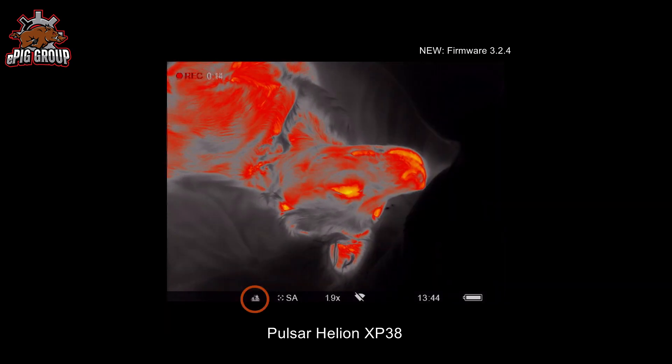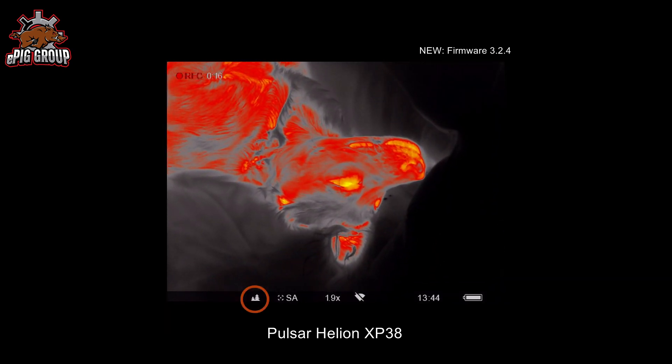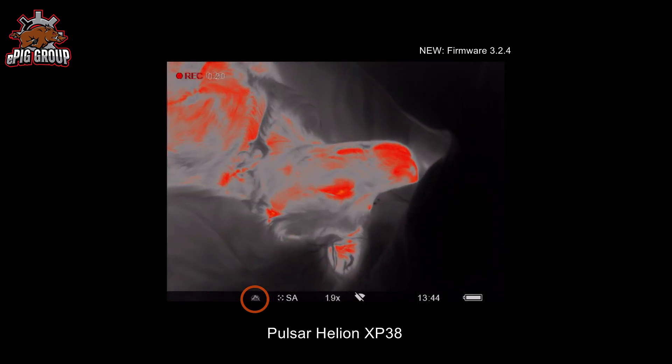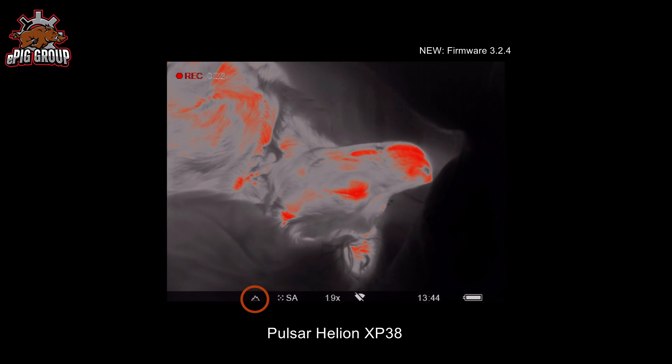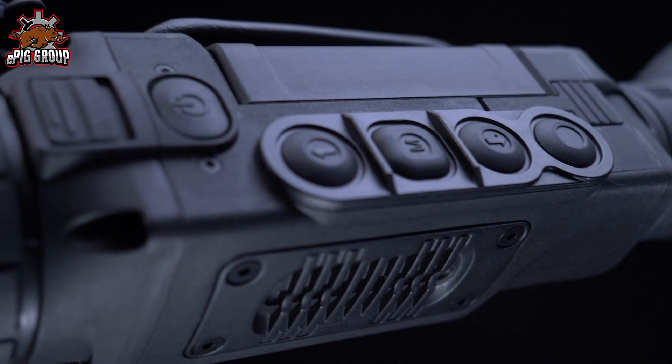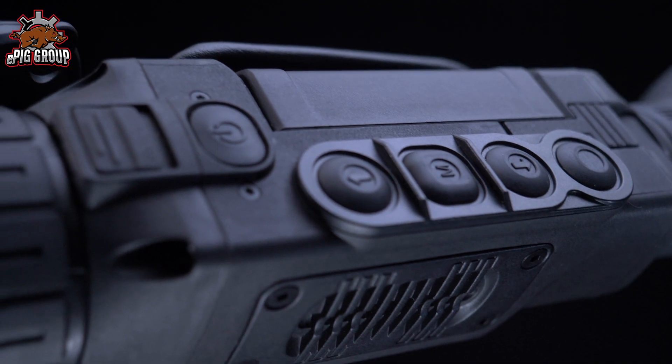A good comparison is to look at all modes using the red hot palette. One can clearly see that the individual modes deal differently with the representation of heat. And that's a great thing, of course — if you can switch quickly between them. And now you can.